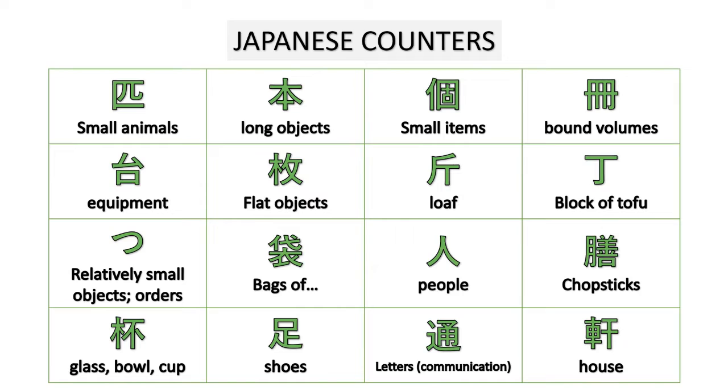These are the counters that we're going to discuss today — the basic ones. We have counters for small animals, small objects, small items, bound volumes, equipment, flat objects, loaf, tofu, small objects, bags, people, chopsticks, and so on.